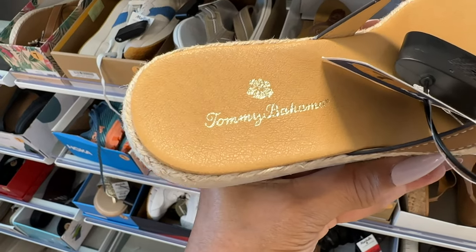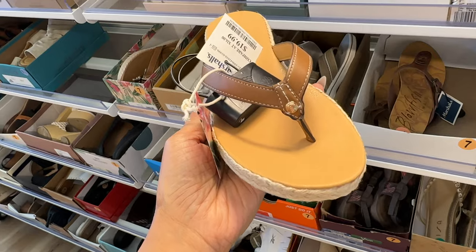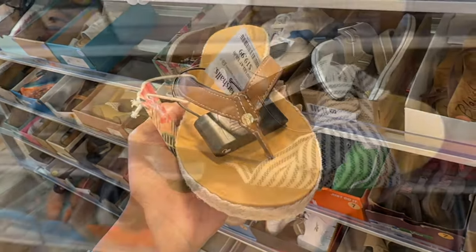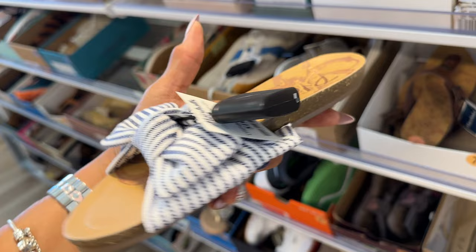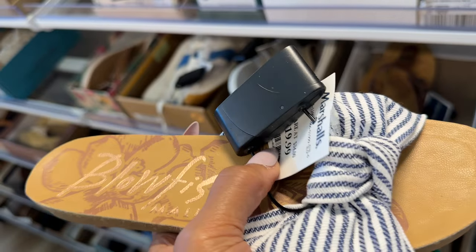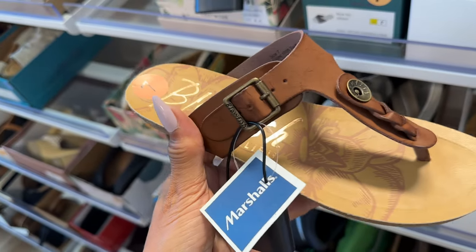Oh look at this cutie, Tommy Bahama, very nice — and it's $20. Oh look at this beauty, this is Blowfish. I love the bow and this is $20. This is also Blowfish $20 — isn't this cute?